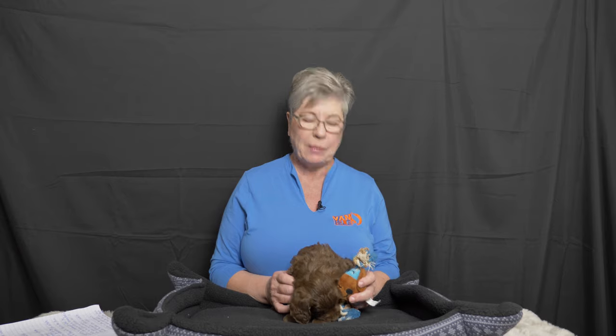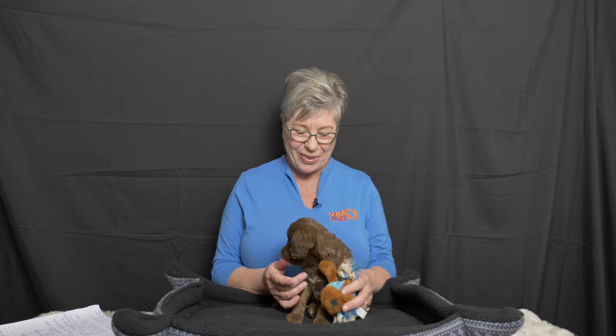Hi everybody, we're here today to do a video on medium Australian Labradoodle puppies. These puppies are six weeks old and this is their litter update. Today we're going to do things a little bit differently. Taylor has already started her written assessments of the puppies, which is one of the things we're going to rely on when we have allocation day, which is coming up very shortly.